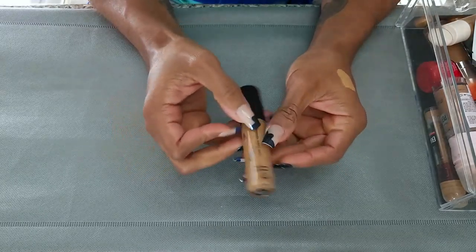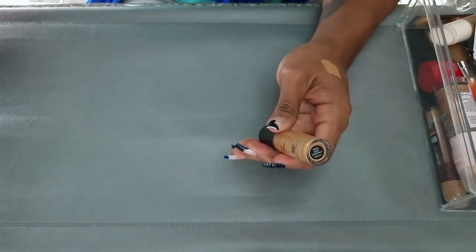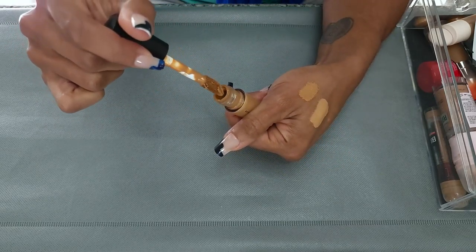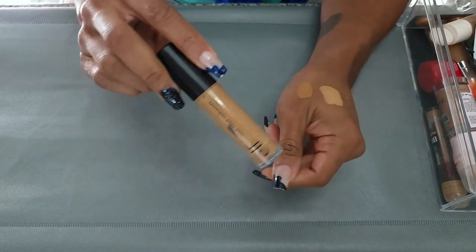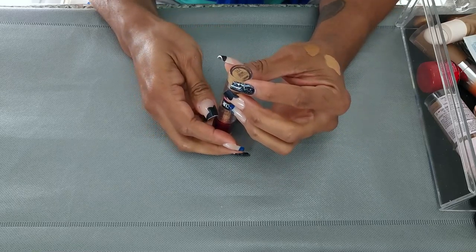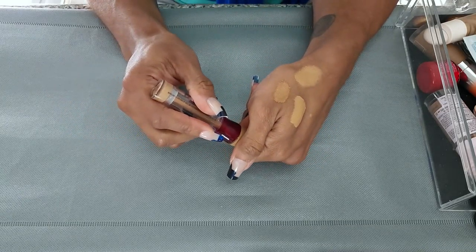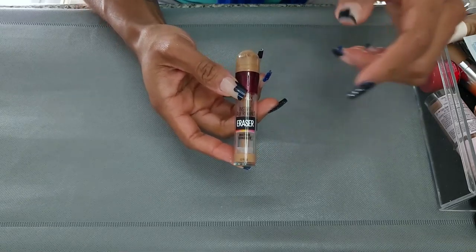Next I have the Elf 16 Hour Camo Concealer in Deep Chestnut. I kind of use this as a spot concealer because it's so close to my skin tone. I've used quite a bit of it, so I think I'm going to be done with this one pretty soon. This is a keep. Next I have the Maybelline Instant Age Rewind in the shade Caramel. I love this for quick looks — just need to throw something under my eyes and set it. It's not super heavy coverage, very easy to blend out and wear. I'm almost done, so I'm going to keep this and finish it.